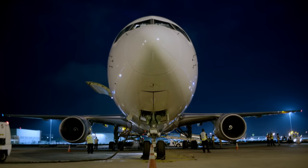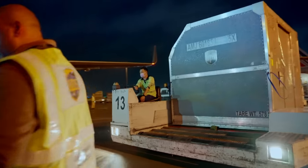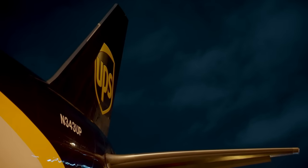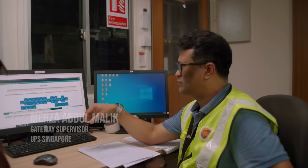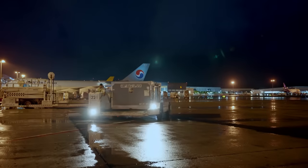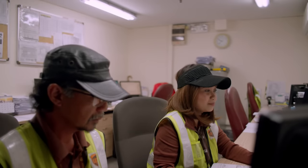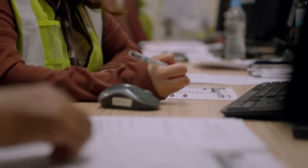The load plan determines the position of each container throughout the aircraft to ensure the weight is evenly distributed. Without proper loading, the plane cannot take off safely and could tip backwards onto its tail. The system shows how heavy or light each section is and where the aircraft is sitting in terms of balance. The team confirms with the REM team whether loading is completed and in order.